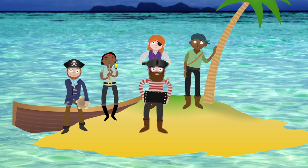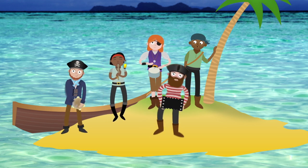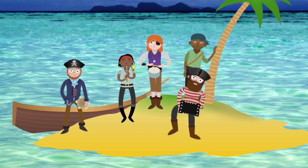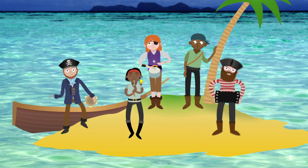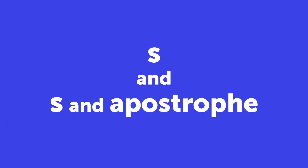You can show the difference between many pirates or something belonging to the pirates, like the island, by using S and S and apostrophe.